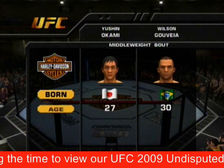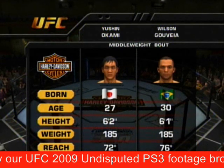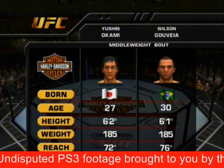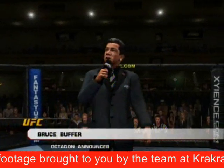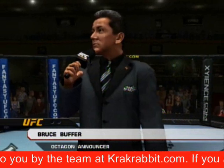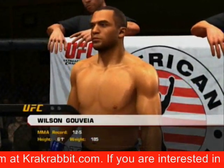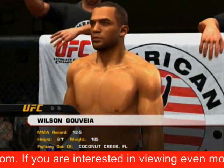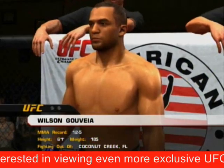Our tale of the tape for this middleweight fight, and now with our official introductions, Bruce Buffer: Ladies and gentlemen, this fight is three rounds in the UFC middleweight division. Introducing first, fighting out of the blue corner, this man is a mixed martial artist, he stands six feet one inch tall, weighing in at 185 pounds, fighting out of